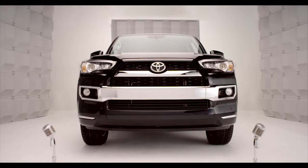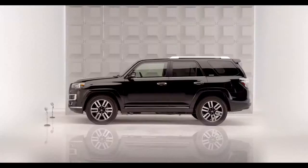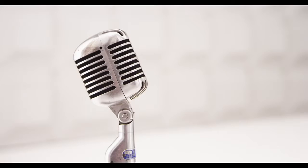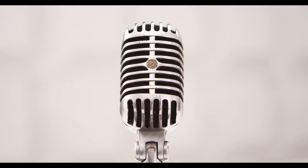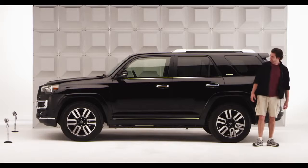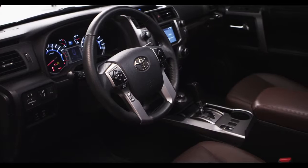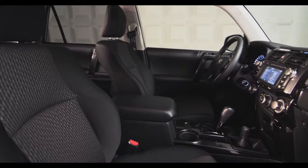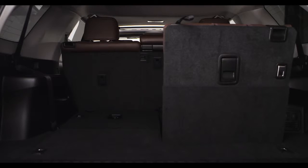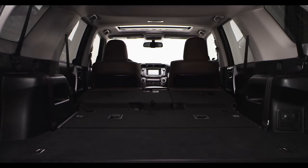Toyota 4Runner Sliding Rear Cargo Deck. So chances are if you're looking for an SUV, you want the sport with as much utility as you can get. Enter the 2014 4Runner with improved seat arrangement that expands the cargo capabilities, making it possible to carry larger amounts of stuff and longer items too.